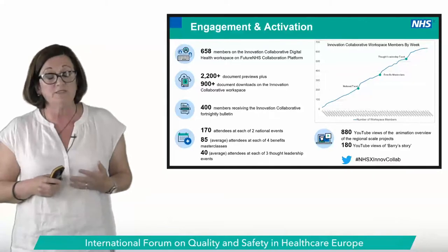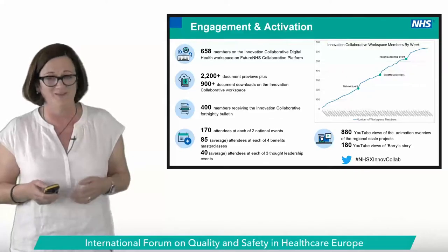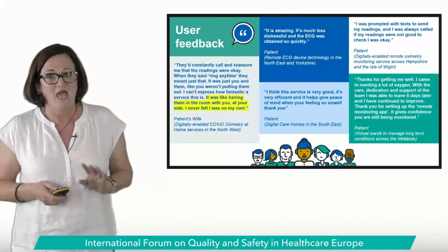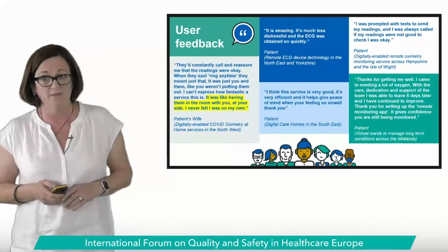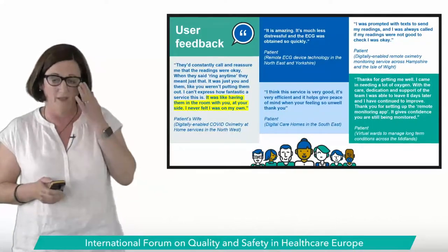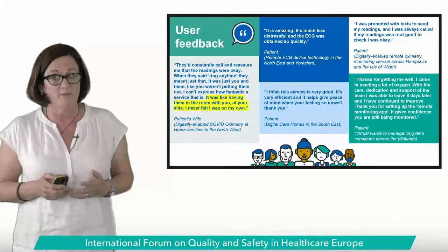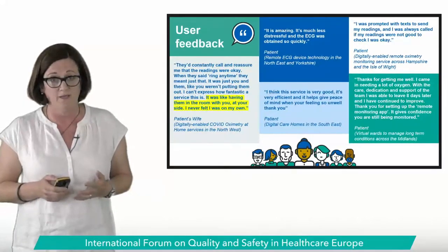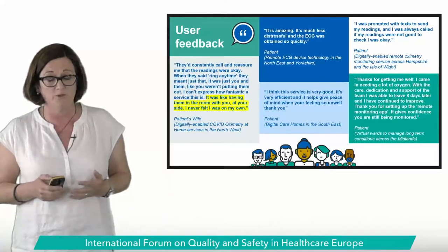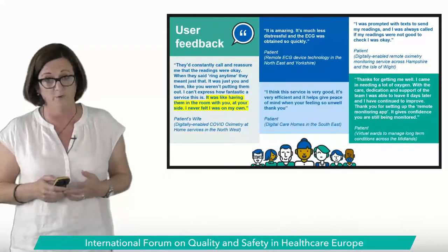We're helping to create and maintain the energy for change. The last slide is about patient feedback — a small selection. I particularly like the highlighted sentences: 'It was like having them in the room with you, at your side. I never felt I was on my own.' These were patients with COVID who were probably incredibly scared. We can achieve this if we do it the right way.